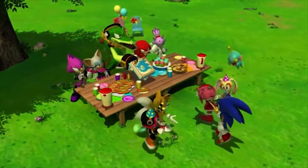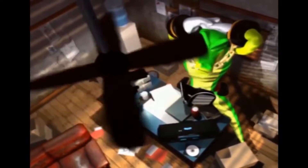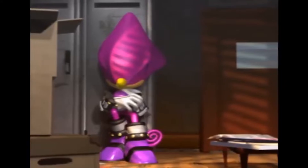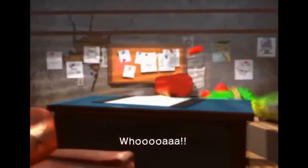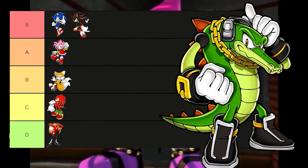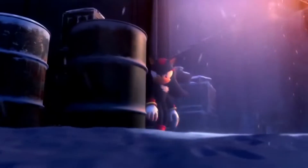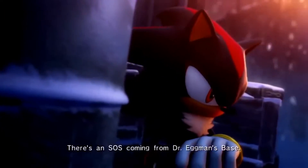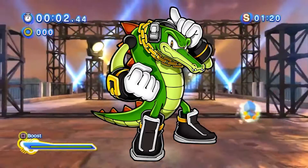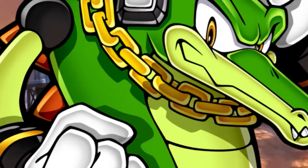Now let's move on to the most requested character for part 2: Vector the Crocodile. A lot of you guys complained that I forgot about this character, and honestly I have to agree — I completely neglected this guy because he might possibly have the best drip in the entire Sonic series. He's already going to be S tier. Unlike the other characters, he's not wearing a gold wristband — my man has a solid gold chain.